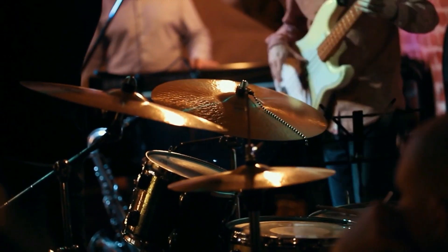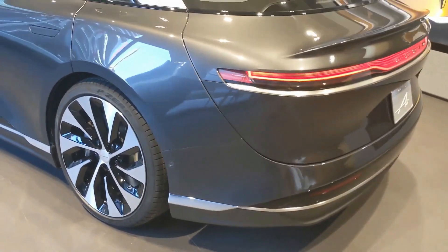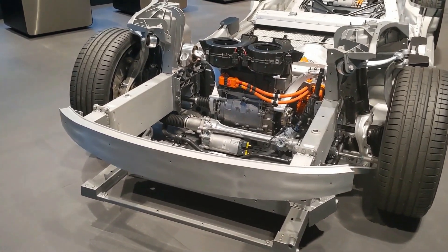It sounds like the name of an 80s cover band, but Lucid Air is very much a real car, and it's actually coming soon. Lucid Motors gave us a much-awaited update on the user experience of the upcoming Air, and its interiors have been a topic of discussion for a while too.